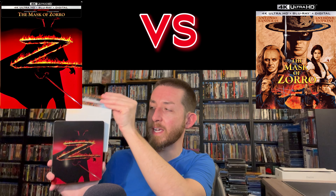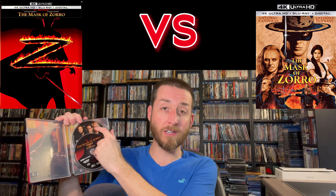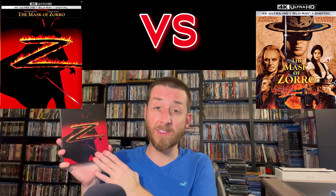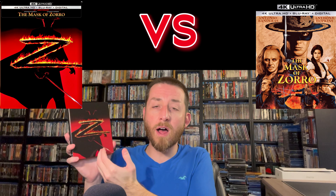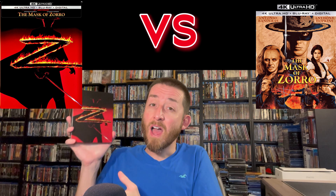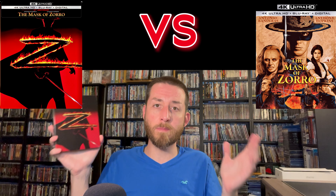Let me show you what these steelbooks come with. It has a j-card with really nice shiny metallic artwork saying Mask of Zorro on the side, a cool picture of Antonio Banderas on the back, and inside you get your two discs — your 4K Ultra HD and your Blu-ray. Overall I think they're doing an outstanding job not overcharging for these limited edition steelbooks. I've really enjoyed collecting these from Sony, and I'm thankful they're actually doing work on the transfer rather than just regurgitating the same disc. This really is the ultimate way to watch Mask of Zorro and Air Force One.